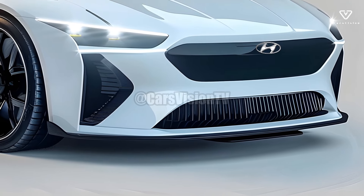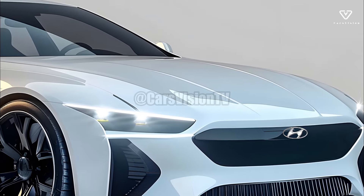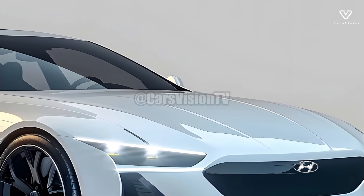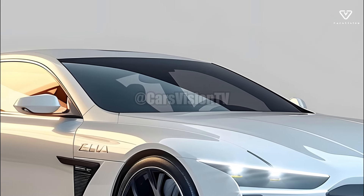Among the luxury electric vehicle options, we anticipate the 2025 Hyundai IONIQ 6 to be among the more affordably priced ones. In an attempt to attract a wide spectrum of buyers, Hyundai marketed the IONIQ 6 in numerous trim levels.